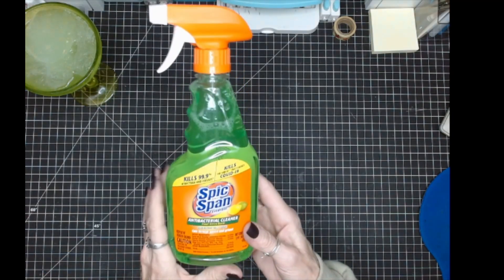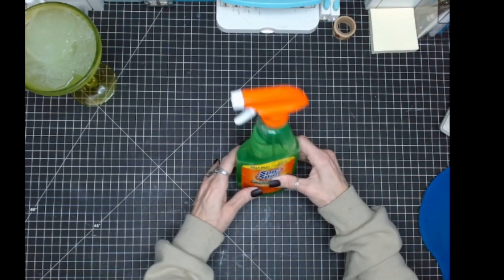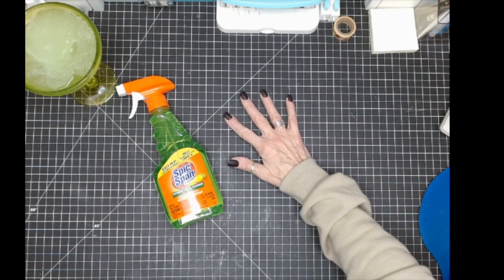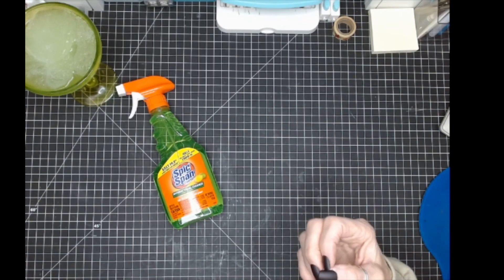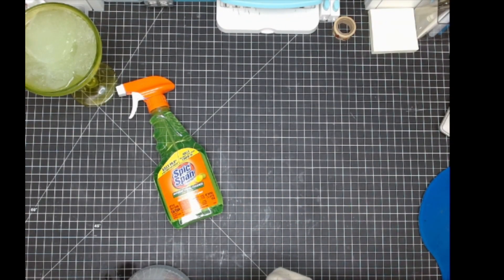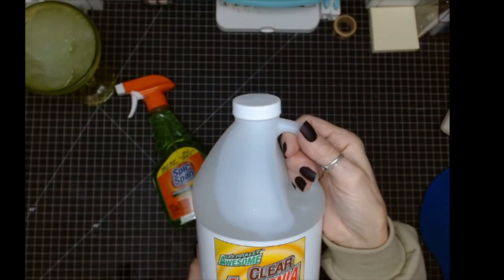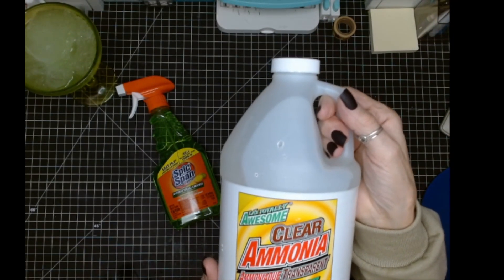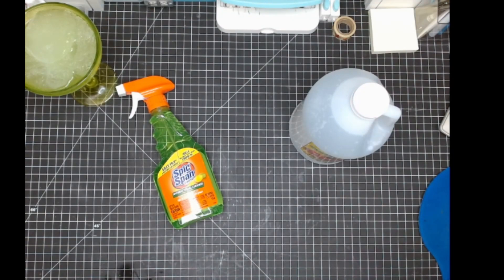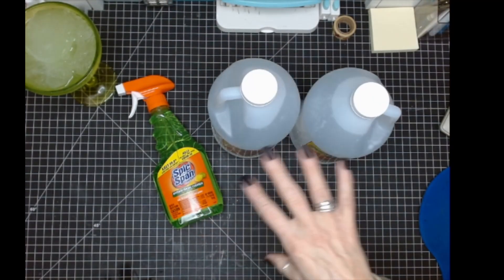At Dollar Tree, I needed some cleaner. I do like this Spick and Span, so I picked that up — it actually started to open in my bag. I am an old-school cleaning person. I do love my Young Living Thieves stuff, but sometimes those toilet bowls — I live with men. I love ammonia. This blows bleach away. Grandma used to use this, and it's still one of my favorites, so I picked up two of them.